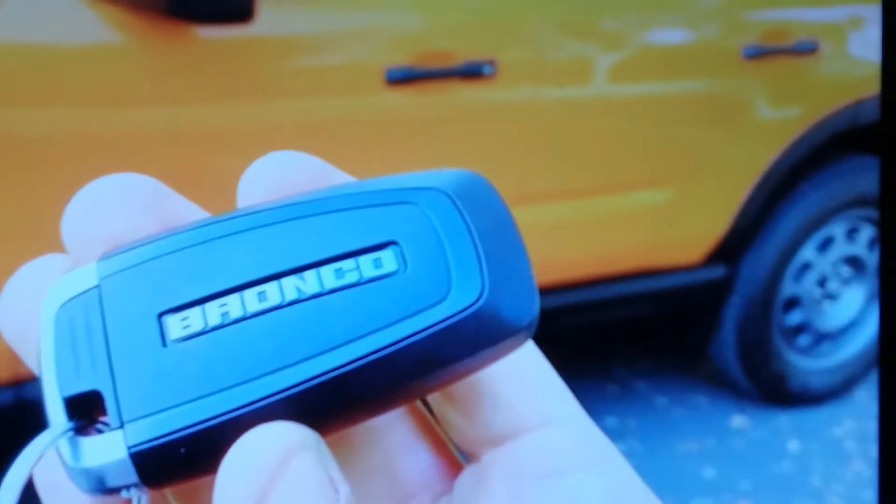It does look nice. I wouldn't be surprised if this outsells the other Bronco they're making.